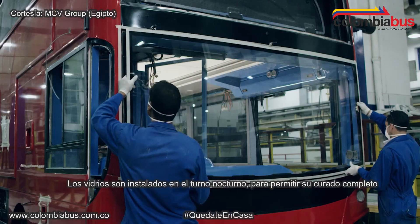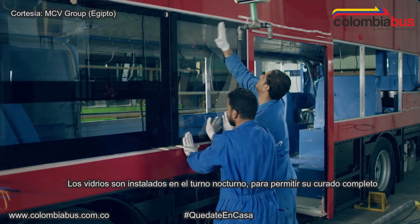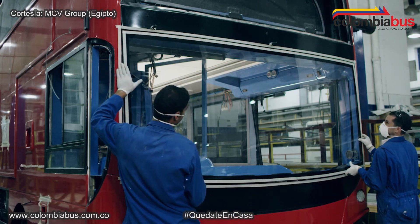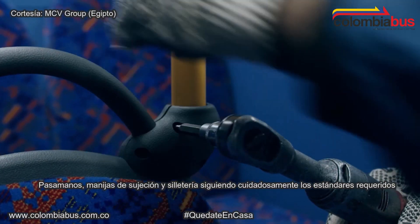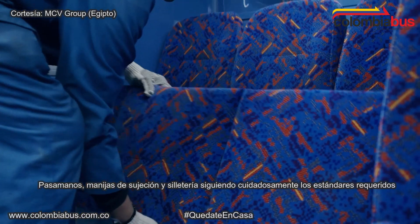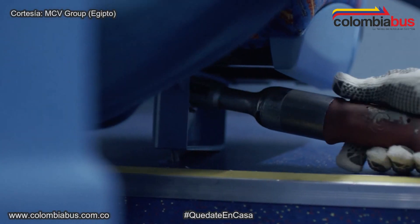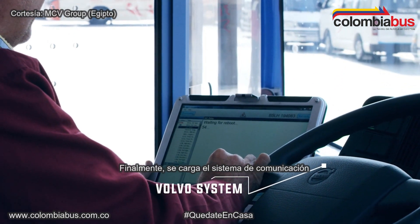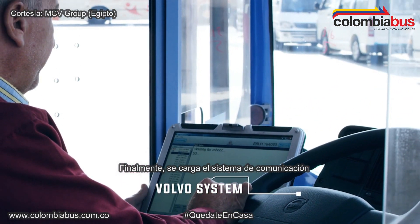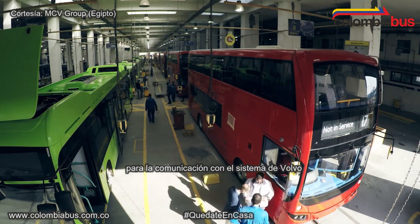Side glass is fitted during the night shift to allow full curing. Then the installation of all the handrails and the seating follows the required standards carefully. Finally, uploading of the programming software for communication with the Volvo system is done, before moving the bus to the inspection stage.